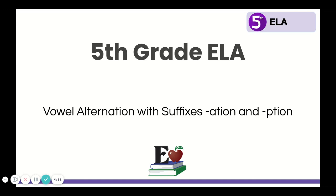Hey fifth graders, we're going to get started on this week's word study. And this week's word study, just like many weeks before, is studying pairs of words that have vowel alternation. But this week we're specifically going to look at base words and their derived words with suffixes A-T-I-O-N and P-T-I-O-N. So let's get started.